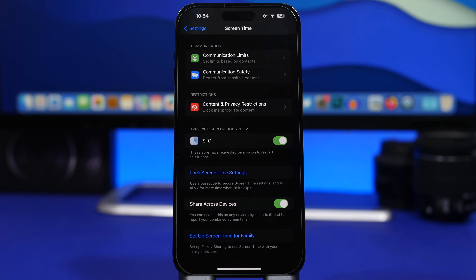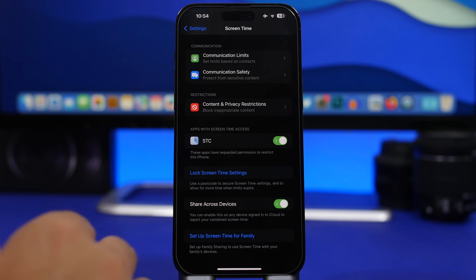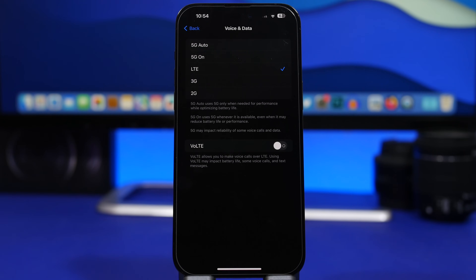Screen Time will be working in the background all the time, measuring everything and getting all the different statistics. So if you don't actually use it, make sure you have Screen Time completely turned off. Next up, we're moving to Cellular — under Voice and Data, if you use 5G, make sure you use 5G Auto.